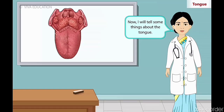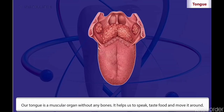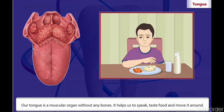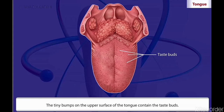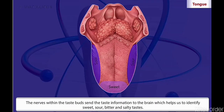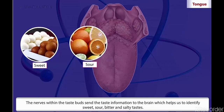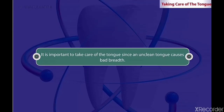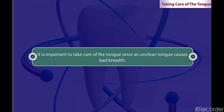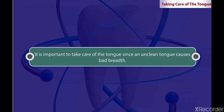Now I will tell you some things about the tongue. Our tongue is a muscular organ without any bones. It helps us to speak, taste food and move it around. The tiny bumps on the upper surface of the tongue contain the taste buds. The nerves within the taste buds send the taste information to the brain, which helps us to identify sweet, sour, bitter and salty tastes.